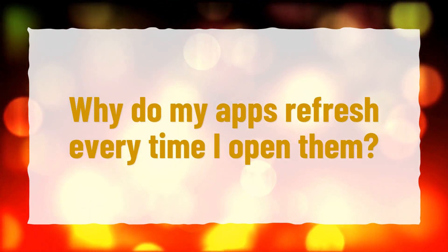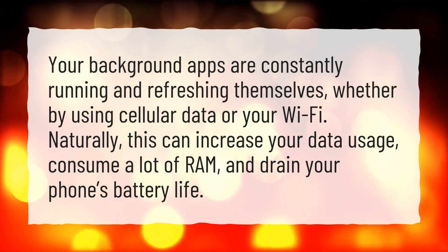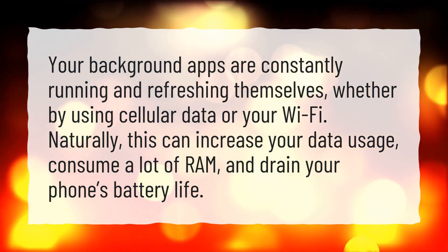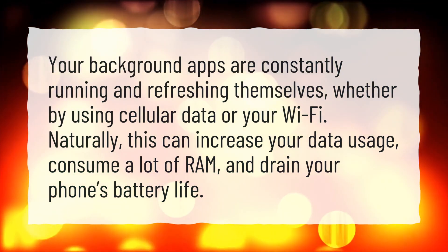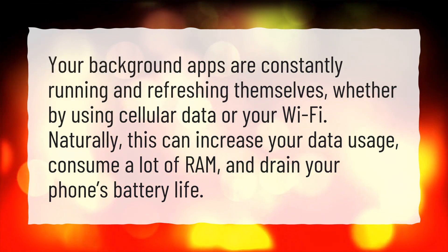Why do my apps refresh every time I open them? Your background apps are constantly running and refreshing themselves, whether by using cellular data or your Wi-Fi. Naturally, this can increase your data usage, consume a lot of RAM, and drain your phone's battery life.